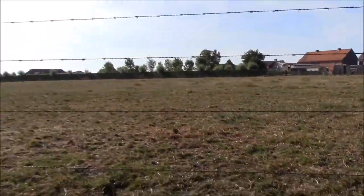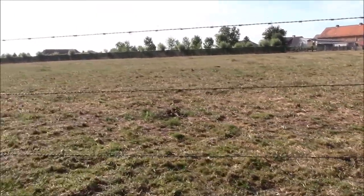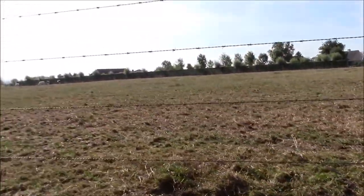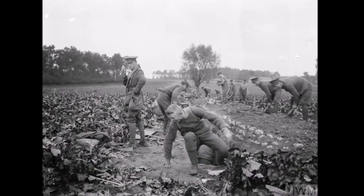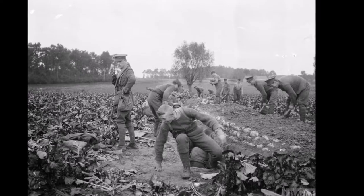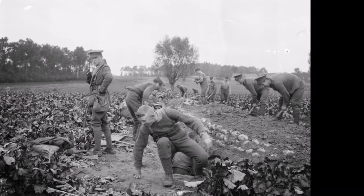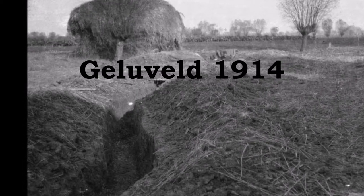German attempts to capture Gheluvelt on the 29th of October 1914 were repelled by the more experienced British defenders. The nearby Zandvoorde ridge was captured on the 30th, and the next ridge to be attacked was the Gheluvelt Plateau. Would the Germans succeed in capturing this important high ground and press on towards Ypres, or would the British with their thin defensive line hold the Germans back? Here's the battle of Gheluvelt.